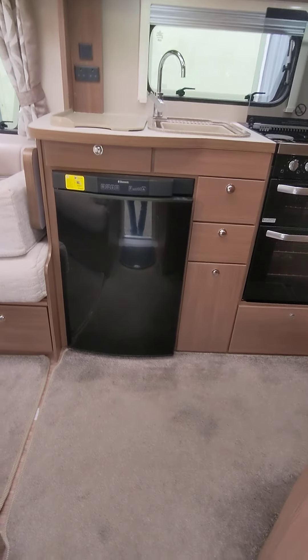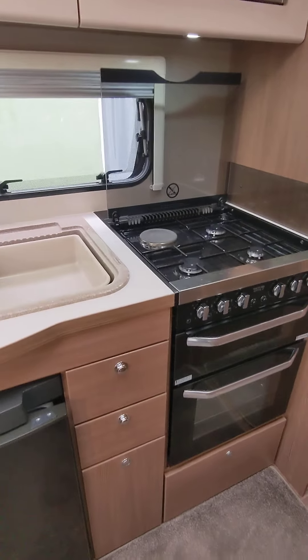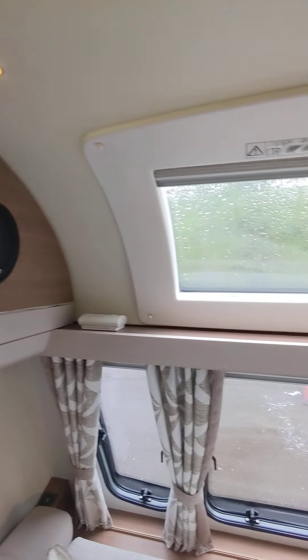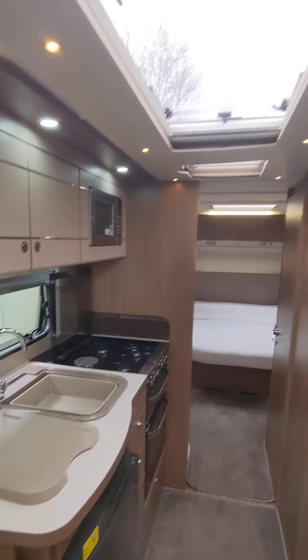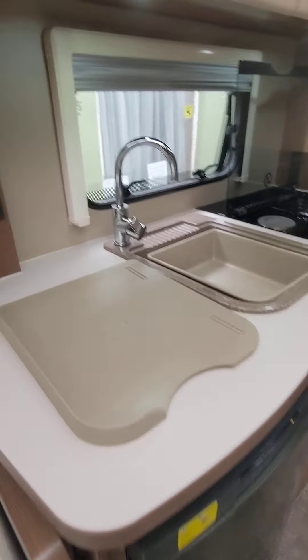Good morning, welcome to Hucknall Caravans on a damp Sunday morning. Yesterday we received an Elddis Affinity 550, 2017 model, in A1 condition all around — no marks on the outside or inside. 22-inch tires, lovely alloys, Evolution mover, and it has the rear island bed. Just valeted all up yesterday afternoon and this morning — absolutely cracking van, two previous keepers.